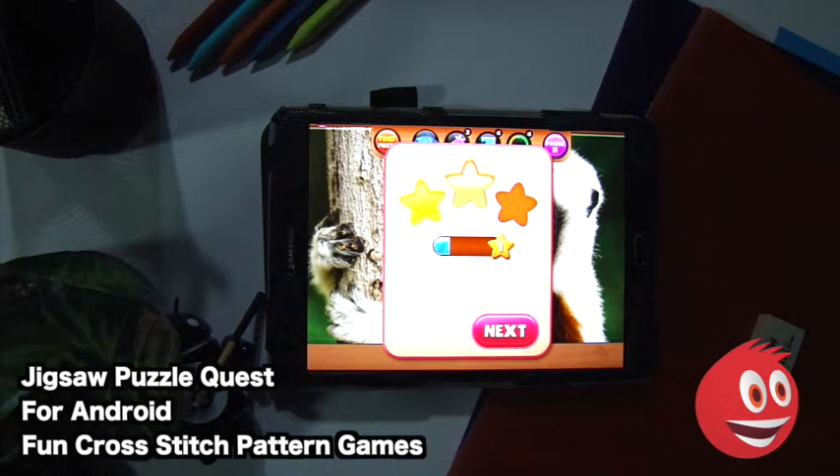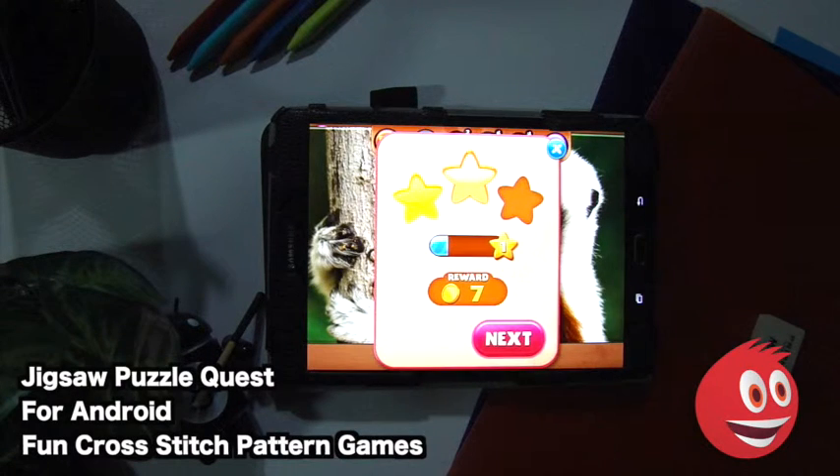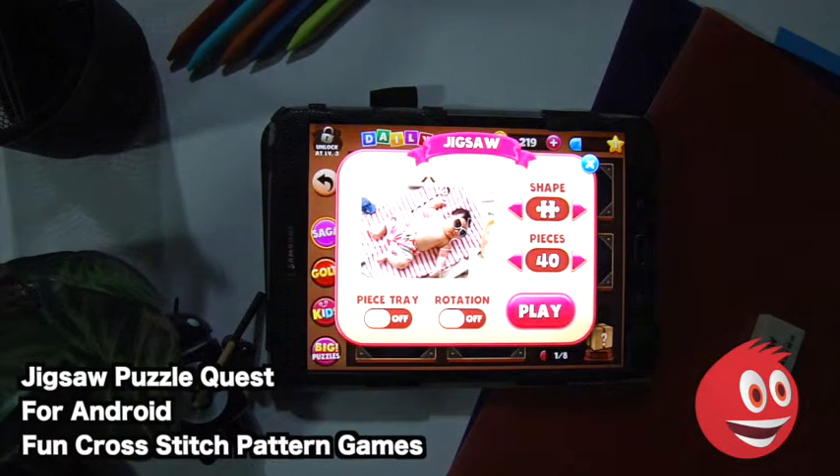We're six minutes into this and we got two stars. The reward is seven coins. We can tap Next — the next puzzle is 40 pieces and we won't have enough time to do that here in the video overview.